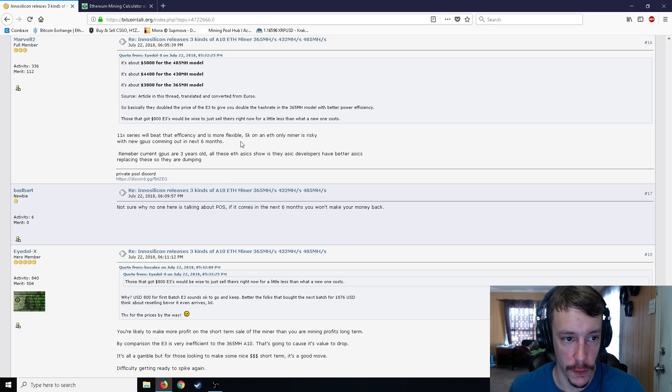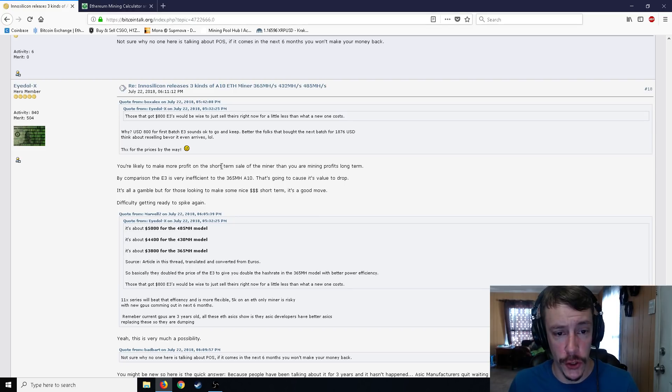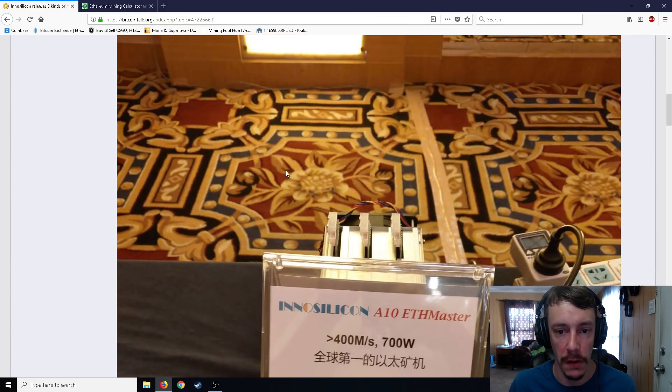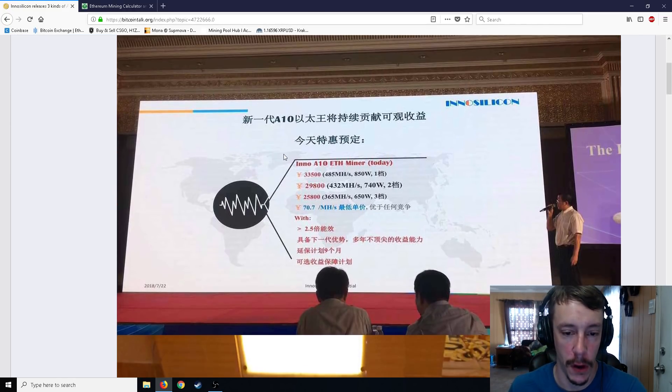People are talking about proof of stake too, and nobody knows when that's going to come. Ethereum is going to be Ethereum 2.0 at some point — I heard it's going to be sort of a mix of proof of work and proof of stake, but there's not a lot of information just yet. One person is saying if it comes out in six months, you're not going to make your money back, and you're likely to make more profit on the short-term sale of the miner than on long-term mining profits. It's all a gamble. For those looking to make some nice money short term, it's a good move — difficulty is ready to spike again, and thousands of people ordering these is the equivalent of times eight or ten GPU sales going into Ethereum, so it will raise the difficulty.